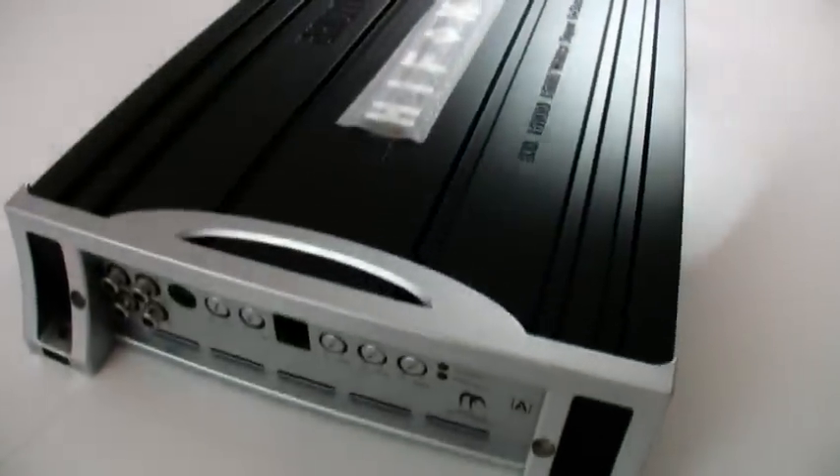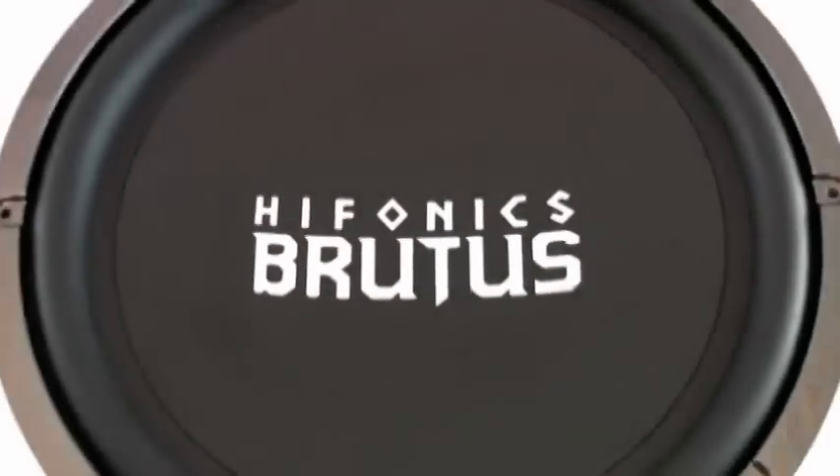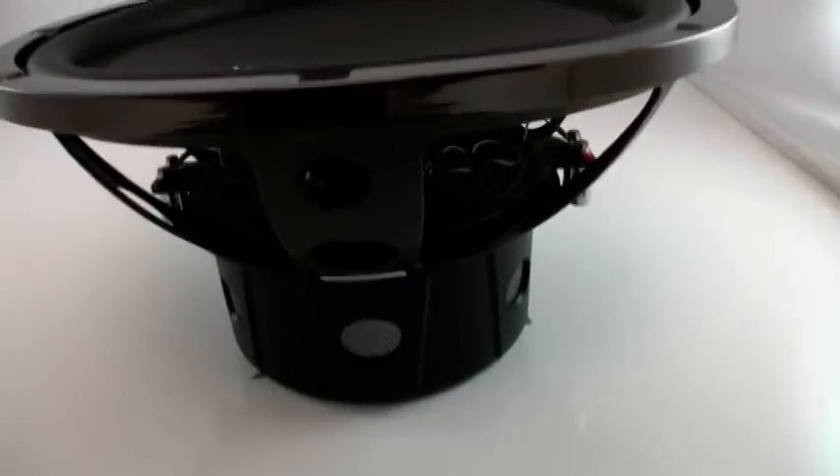We'll also have a package from Hyphonix that includes the BXI-1610D along with two of the brand new BRZ-15 D4s, plus a brand new Hyphonix Goliath GX3000 — a 3000 watt RMS amplifier.